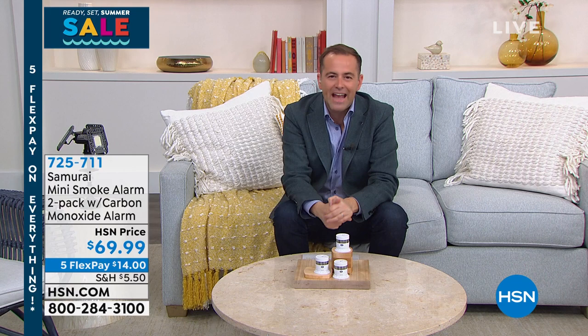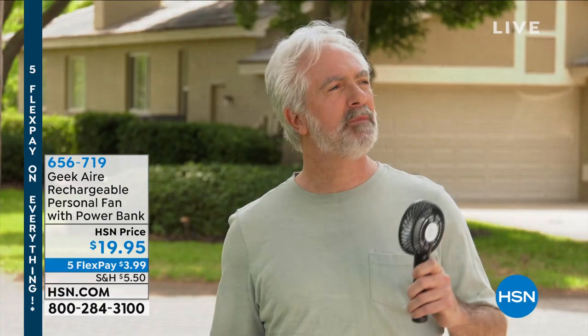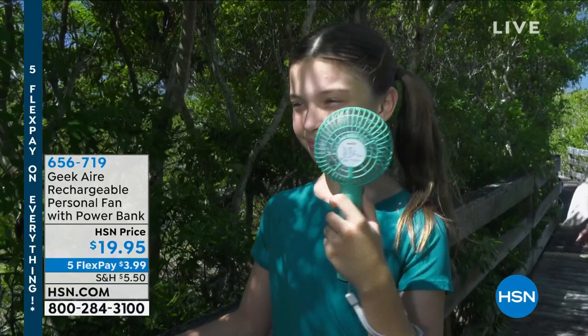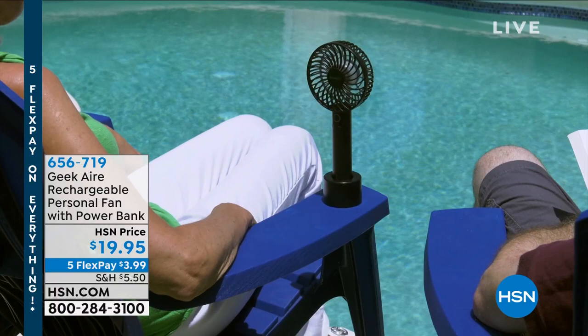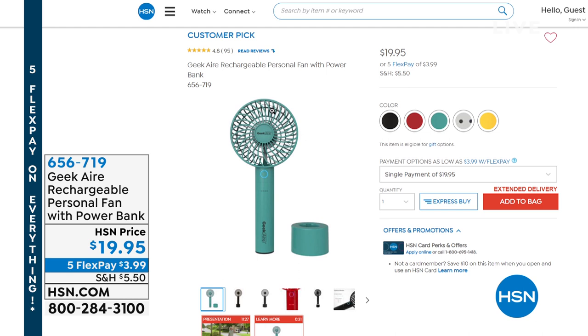Don't forget the HSN Credit Card — the best way to shop all of our goodies. If you apply today, you can take $40 off your first single item purchase. Call 1-800-695-1418. We also have the Geek Air rechargeable personal fan available. It's a powerful cordless fan that charges up and gives you three or four different modes, beautifully done with six blades. It also can power your phone or your tablet — it's a power bank and a fan. Great for theme parks or the zoo this summer season. Comes in black, red, turquoise, white, or yellow. Under $20, already 95 reviews making it a 4.8 star.